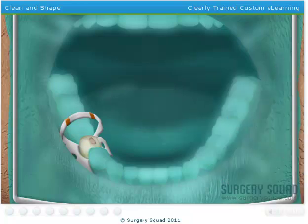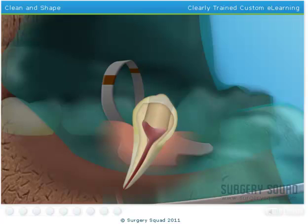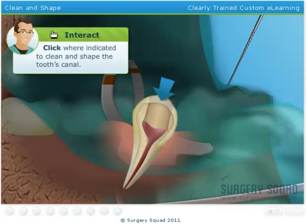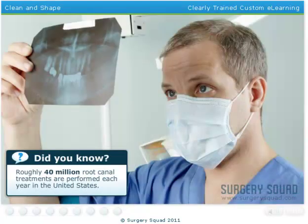The next step is to clean and shape the tooth's canal using a root canal file. At this point, the dentist would measure the depth of the canal using a combination of x-rays and specialized equipment. If a dentist fails to measure properly, it could mean that the tooth would be at risk for reinfection.